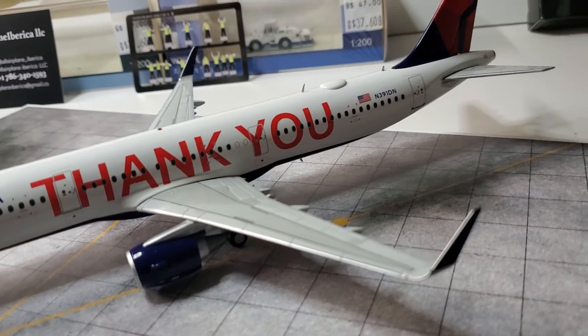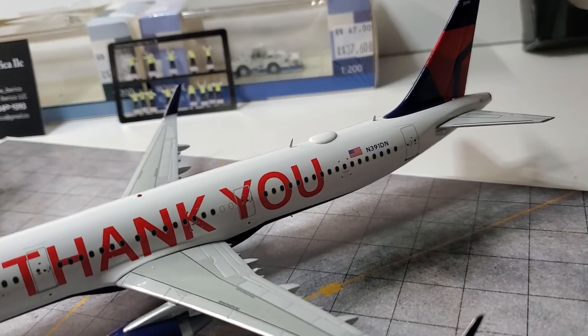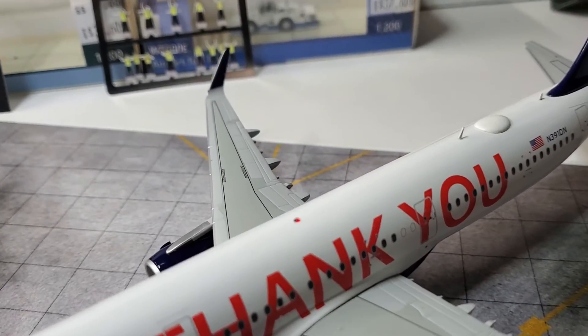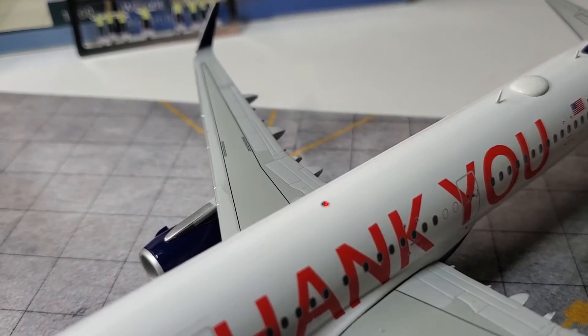She's got a lot of details. I love the antennas, I like the wi-fi dome on top, and the beacon light is just gorgeous — look at it.